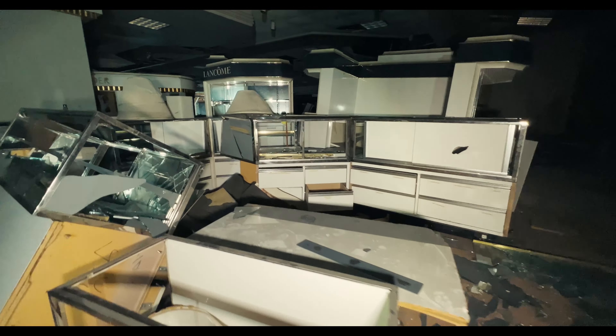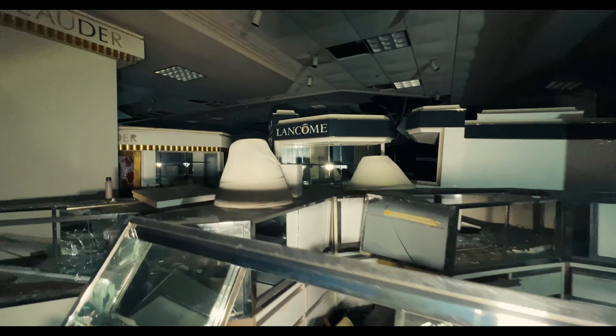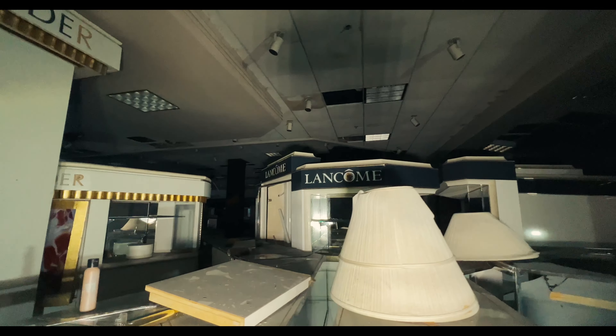Here's what's left of the cosmetic department. And there's Andrew continuously saying 'wow' — I asked him to stop but he wouldn't.